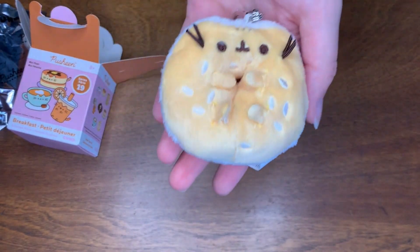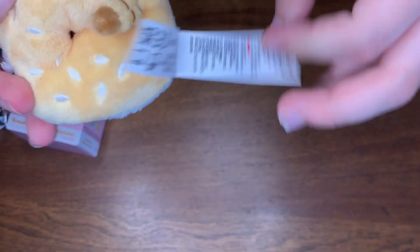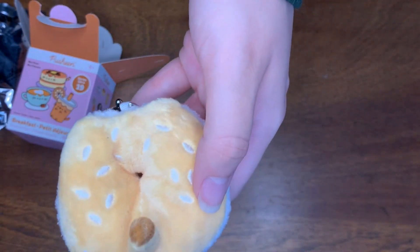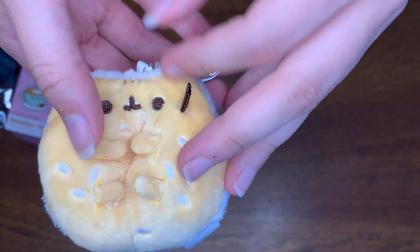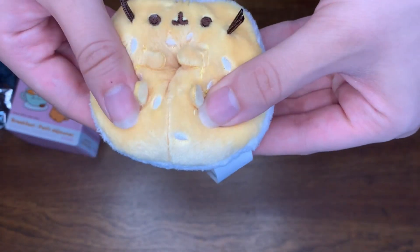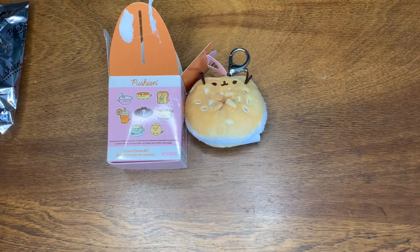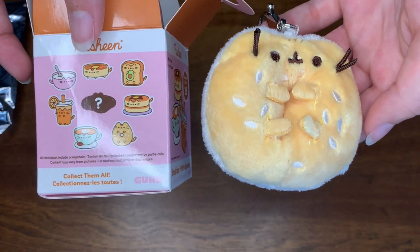I got the little bagel. And of course it has the little tail. I got the bagel — it's really cute and squishy and soft.